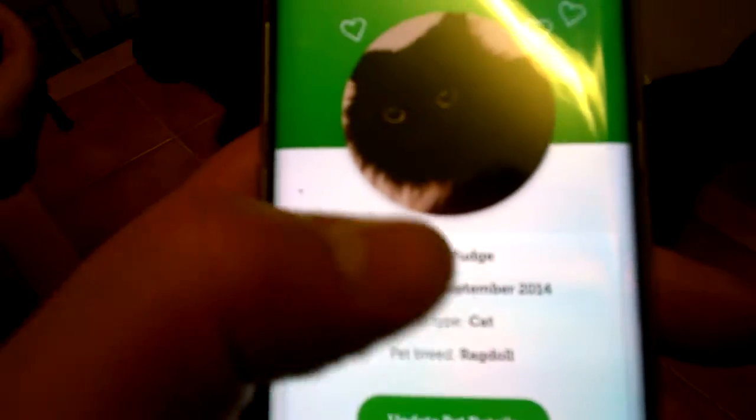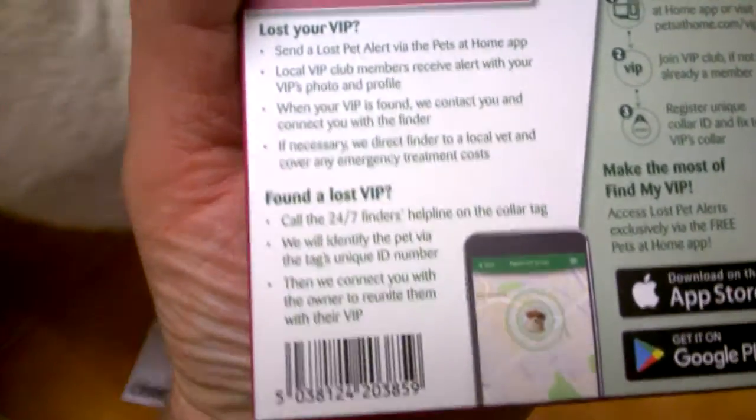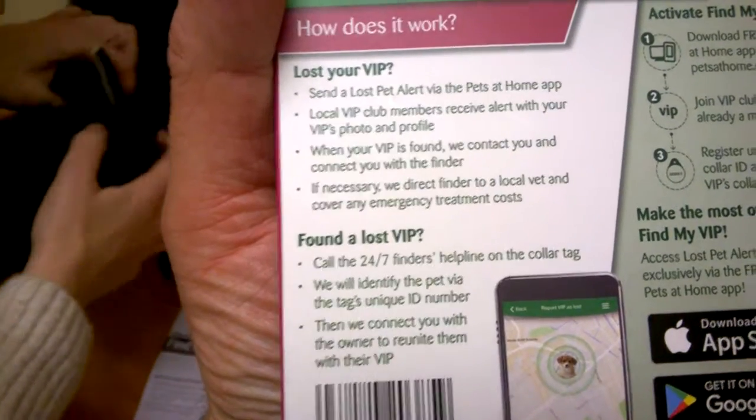If he's in the back field, after a few hours if you can't see the cat you can just tap in. That's it — it just goes on his normal collar, comes in its box. 24/7 pet finding service — send a lost alert via the Petsido map and local VIP club members receive the alert.